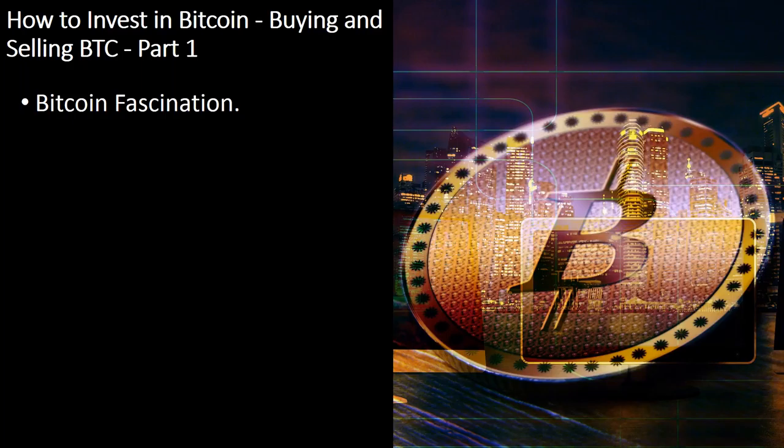Nevertheless, it's necessary to notice that Bitcoin isn't a usual investment — it's a truly unpredictable commodity, so don't get involved until you understand the dangers.